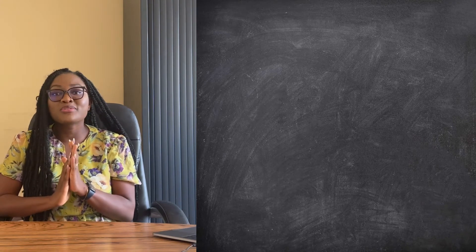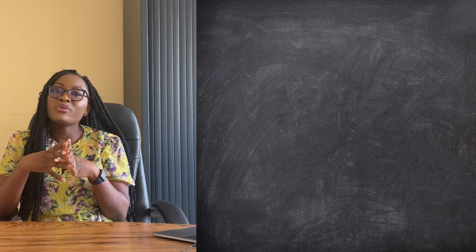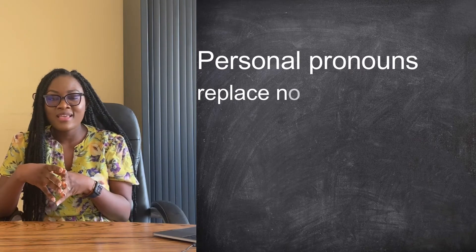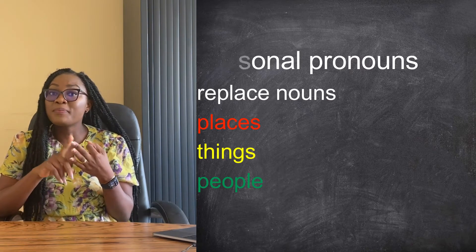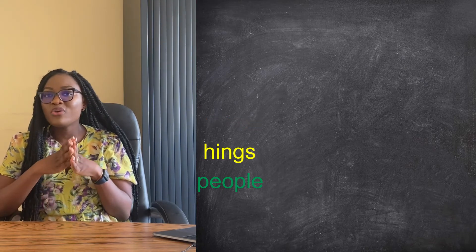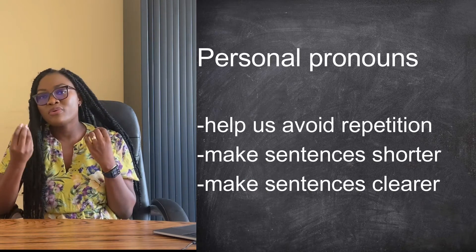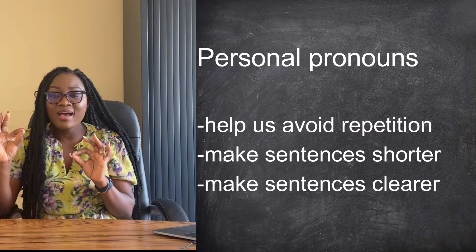I'm already curious to know what your score is. In general, personal pronouns are used to replace nouns in sentences. They're used to replace places, things, and people — those are called nouns. If you watched my last video, you already know that. So these pronouns help us avoid repetition. They help us make our sentences clearer and shorter.